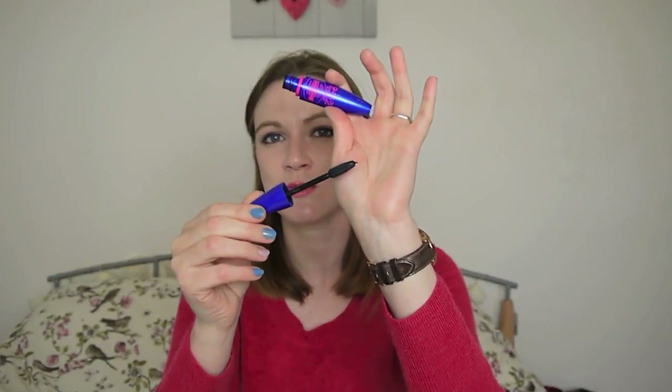For mascara, I would recommend the Maybelline mascaras. I have this one — the Rocket Volume — and I do like it, though my absolute favorite would probably be the Cat Eyes one. This Rocket one is actually really good paired with other mascaras. Maybelline in general is just pretty good for mascaras.